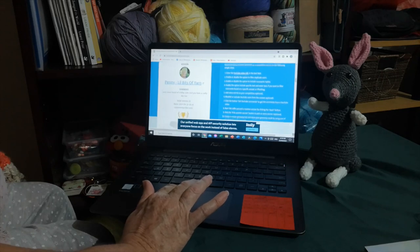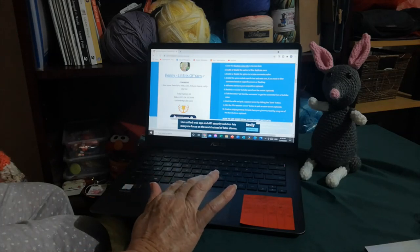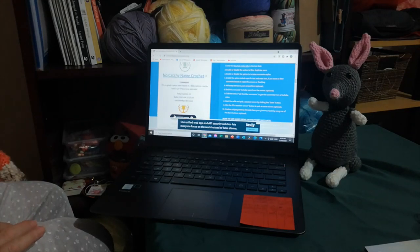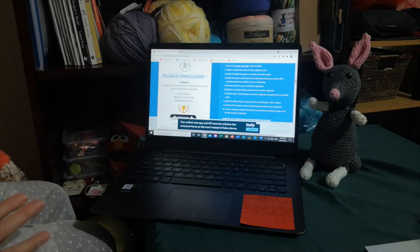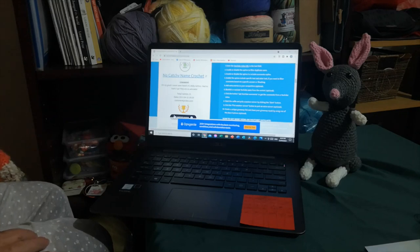For the second winner, here goes — let's do another one. No Catchy Name Crochet — Ella! Ella loves doing amigurumi. Congratulations! She put: 'Oh my gosh, I've never even heard of a Bilby before. I had to look it up. They're so adorable.' So there you go — Penny Little Bits of Yarn and No Catchy Name Crochet, which is Ella, who I watch quite a bit.